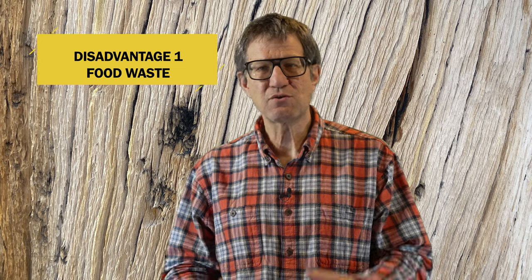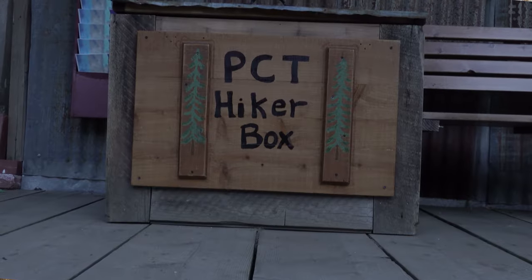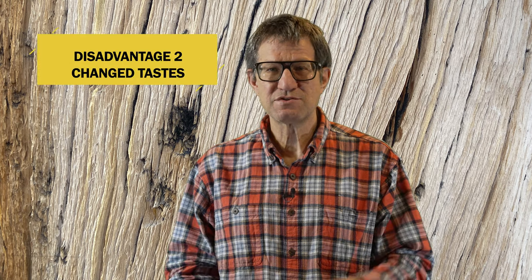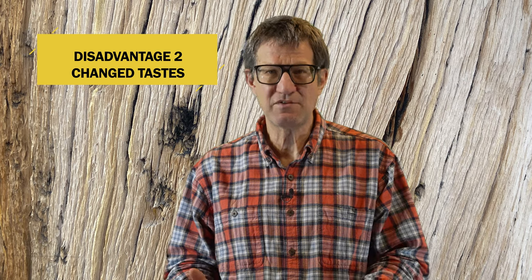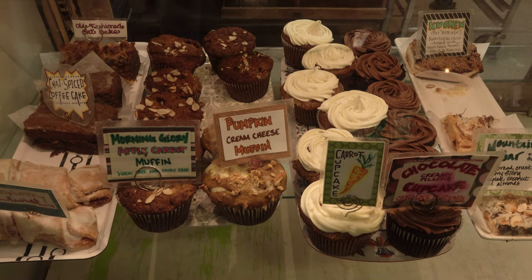There are also some disadvantages of using resupply boxes. First, you might pack too much or too little food, which could wind up costing you either way — although the food you dump into a hiker box will make you a hero and a legend on the trail. A second disadvantage is your tastes will probably change, so that beef stroganoff or dehydrated potatoes you enjoyed in March might make your taste buds gag a little in July. I didn't randomly select those two foods, by the way — I can't look at either one of them to this day.